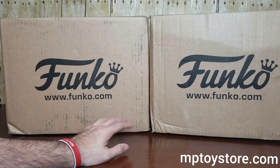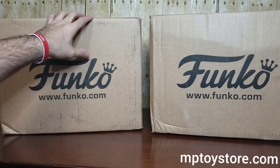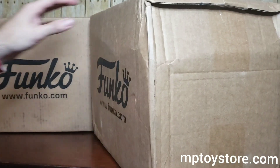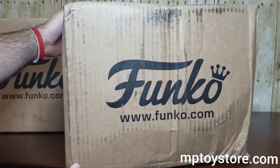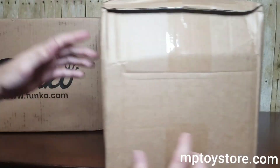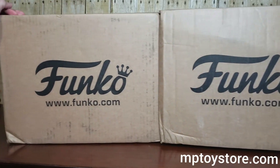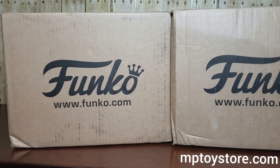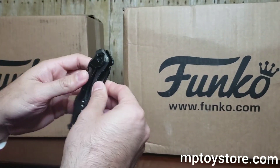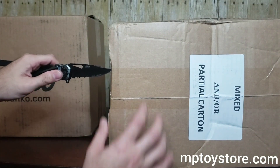Today we have two boxes of Funko products. We got this one last week — I just haven't opened it yet. The box was pretty banged up in shipping so I hope the product inside will be okay. And then we have this one that we just got today, so let's go ahead and do this quick unboxing video. Remember to subscribe if you guys like our videos — please subscribe, comment, and like.